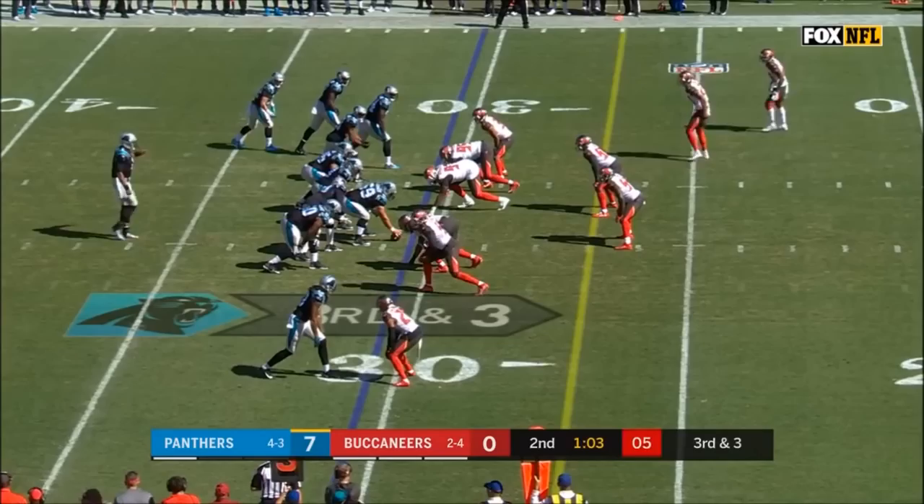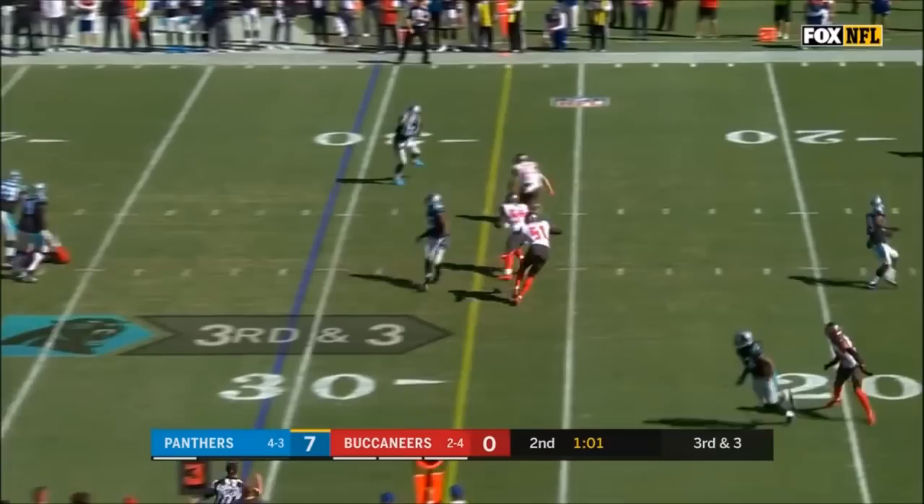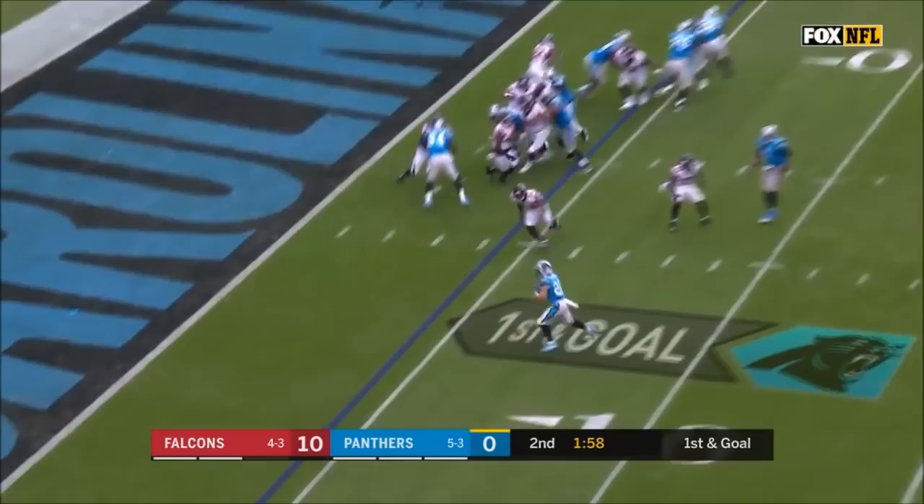McCaffrey splits to the left as part of that bunch formation. Blitz coming and there's McCaffrey, wide open for a first down. It's tied, 15 to the Bucs. First and goal from the four — pitch to McCaffrey — a walk-in touchdown.